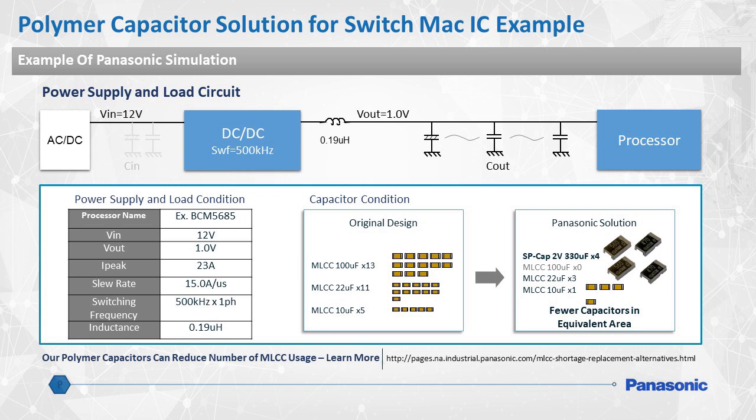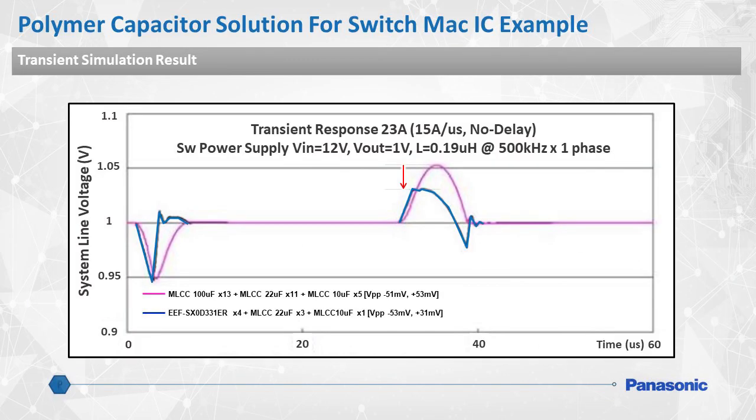Due to the global MLCC shortage and uncertainty of product lead times, Panasonic polymer capacitors can easily and effectively be used as alternative solutions to reduce the number of MLCCs on the board. In general, Panasonic polymer capacitors can provide much better performance and use a fewer number of individual components, saving on board space and total design cost. Here is a graph showing the difference in transient response from using all MLCCs on the board, denoted by the purple line, versus a combination of Panasonic SP-CAPs and MLCCs, denoted by the blue line.